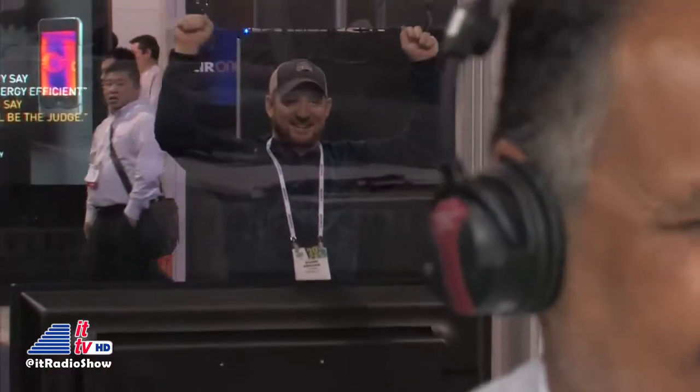Our next guest is with the leading supplier of thermal imaging equipment, and they're now putting their technology in the palm of our hands and making things available for consumers. He is the Vice President of FLIR, Jim McGowan. Jim, welcome to Into Tomorrow. Your booth has been in the background of almost all of our guest shots, and it's been very busy and very crowded for this entire week here at CES.